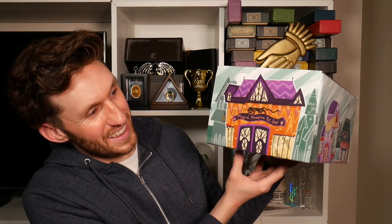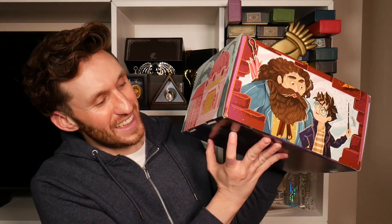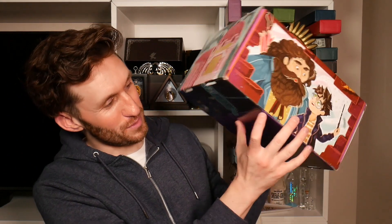I'm very excited but can we first talk about how amazingly designed the outside of the box is? Look at this fantastic artwork — hopefully you can all see it now. We all know this particular magical alley. The beautiful illustrations are gorgeous, so let's get on with a little sneak peek before beginning the unboxing.